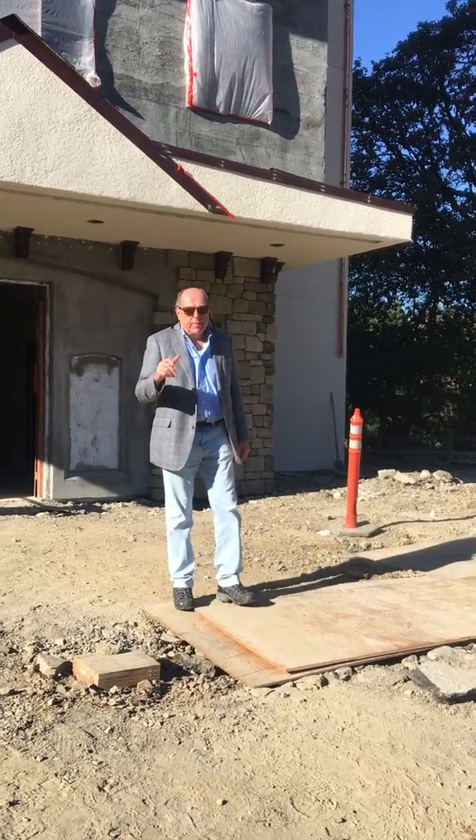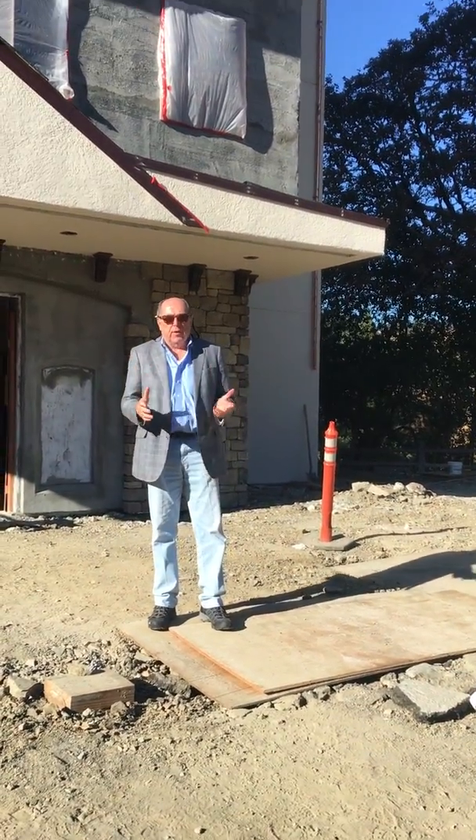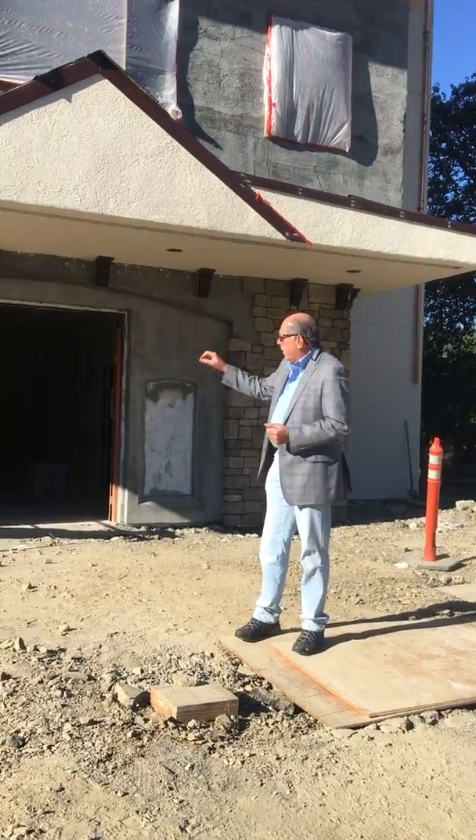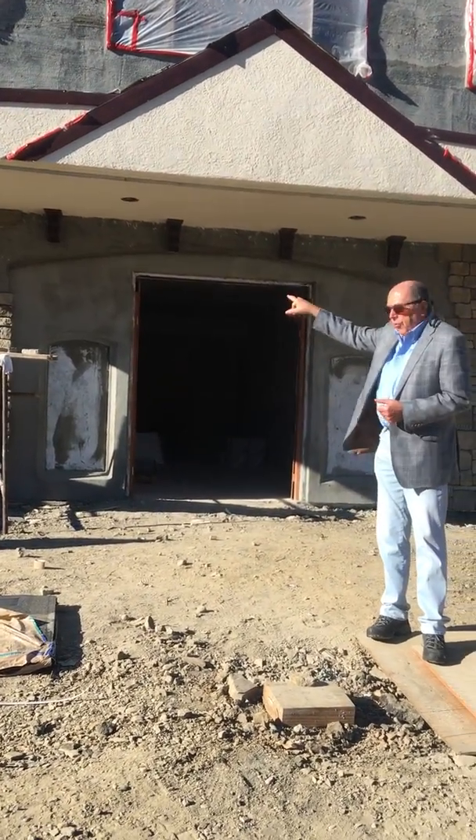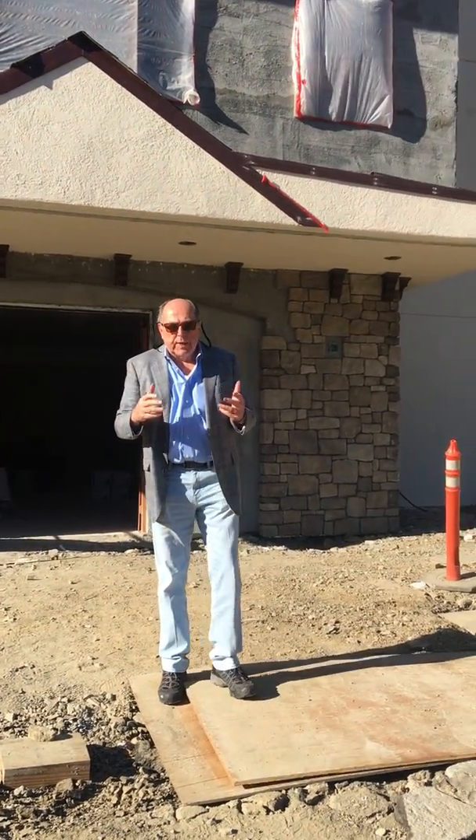John Porter reporting for the Benbow Historic Inn. I'm standing right in front of the new addition. You can see that we're just starting to do the stonework on the front. We've got the corbels up here. Starting to look like the Benbow Inn — it's coming together.